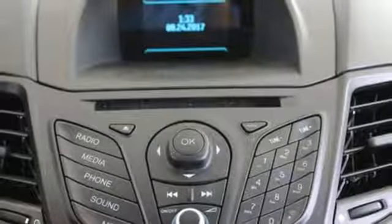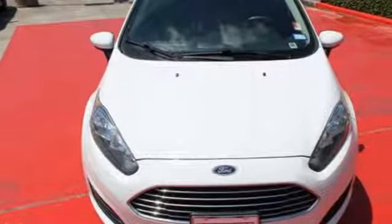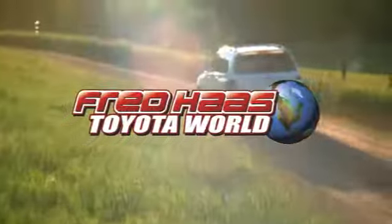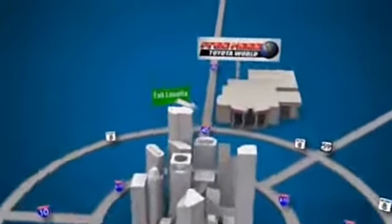You can see the effort in every detail of its design. Come take a look for yourself. Fred Haas Toyota World has been a hallmark of our community for more than 40 years. Easy to find on I-45 North at Luetta, just 2 miles north of 1960.